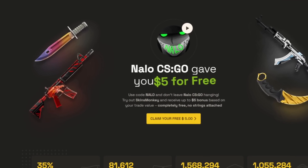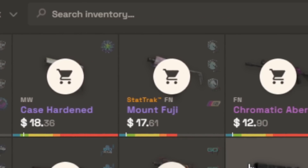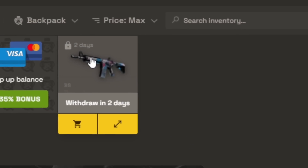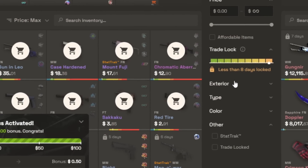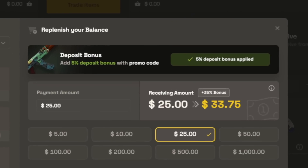Today's video is sponsored by Skins Monkey. Skins Monkey is a website you can use to trade in some of your old skins that you don't want anymore for some brand new skins to spice up your inventory. Even if the skin you want is on a trade hold, it'll go straight to your Skins Monkey backpack until it's ready to be withdrawn. If you use code Nalo on Skins Monkey, you'll get two different bonuses — first is a $5 trade bonus, and the second is a 5% deposit bonus on top of the deposit bonus they already give you.